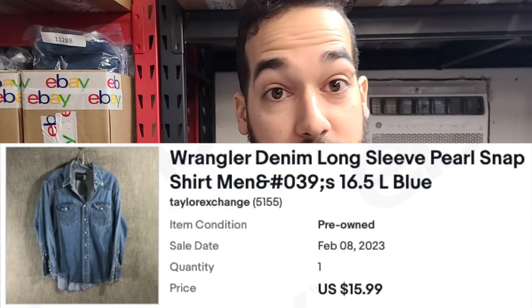The next item is a Wrangler denim long sleeve pearl snap shirt. Pay close attention to anything that's denim — sometimes it's a thicker cotton, sometimes it's a little thinner like a blend, but has a faux denim look to it. Definitely search that item and type denim as a keyword because it's a timeless look that a lot of people go for, and I always seem to sell them pretty well.